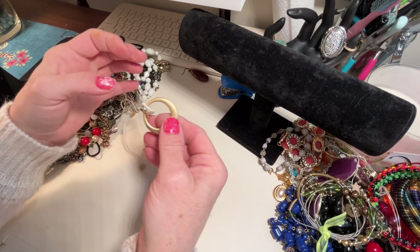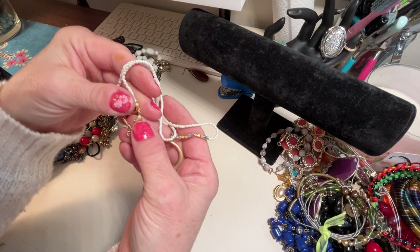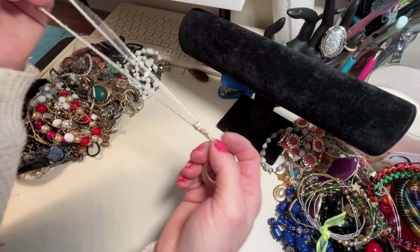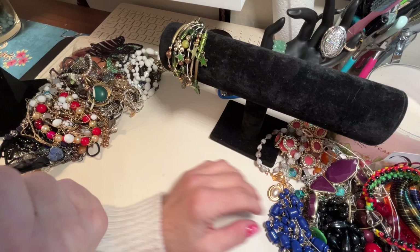This is pretty nice — matte gold, the beads are really nice. I like this finish on here. This is a New York and Company necklace, it's got a little NY on it. I like that. I'm gonna put the bracelets over here so you can see what we have while I'm doing this too.